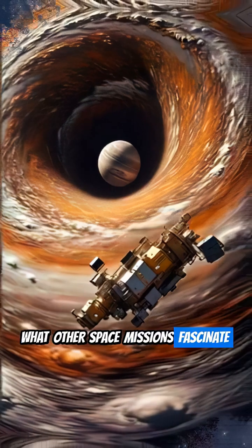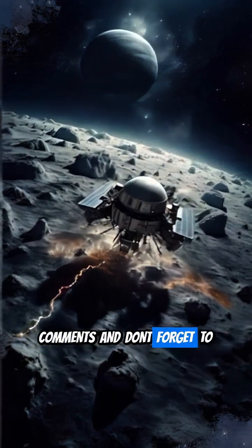What other space missions fascinate you? Let us know in the comments, and don't forget to like and follow for more cosmic journeys.